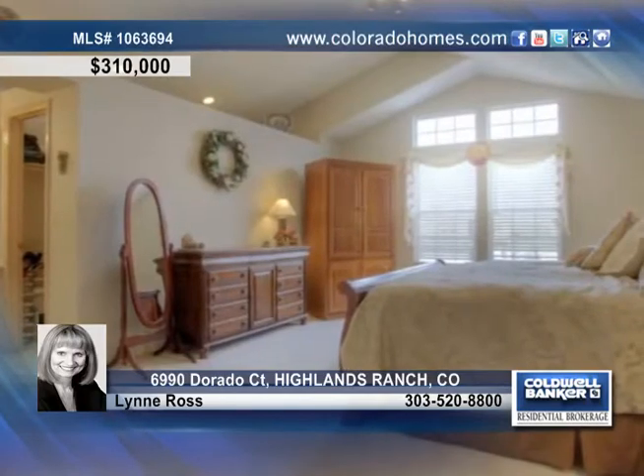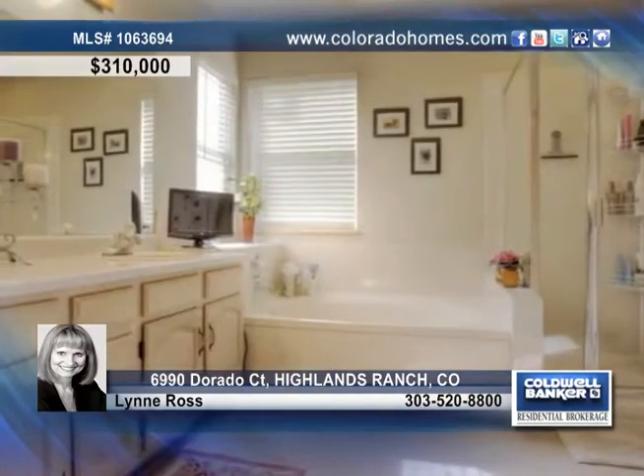A large stone fireplace and wood floors highlight the great room. A relaxing master suite, a spa-like master bath, and finished space with a media room.